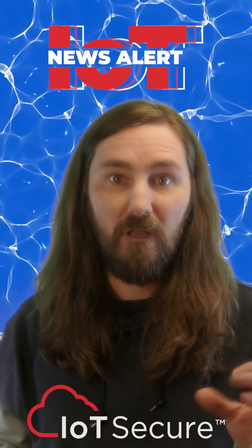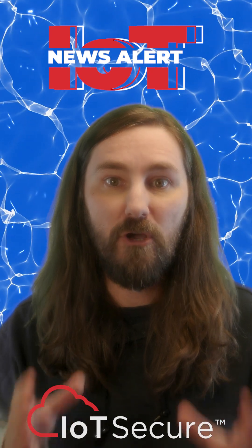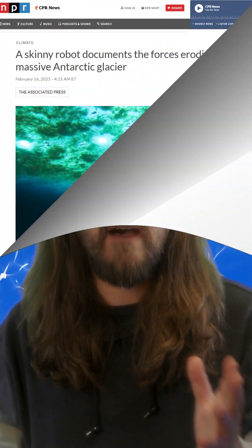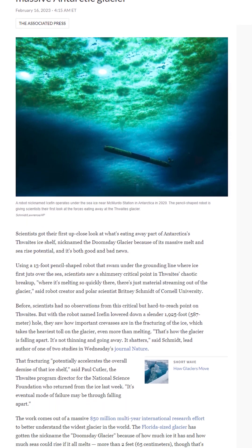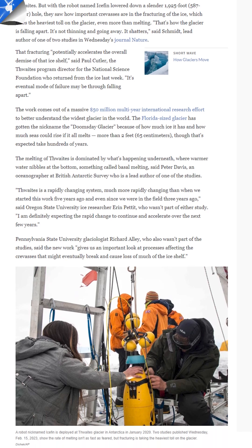Antarctica is in trouble. Glaciers are melting there at alarming rates and scientists are looking for the best tools to study the decaying ice to find a way to stop its deterioration. Specifically, the Thwaites Ice Shelf, often called the Doomsday Glacier, has been of significant concern.